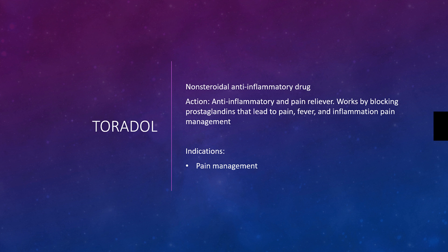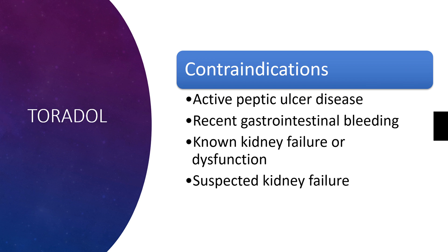It works by blocking prostaglandins that lead to pain, fever, and inflammation. It's really great for the pain management patient that is in pain because of an inflammatory process, much like kidney stones or renal calculi. Those patients really benefit.